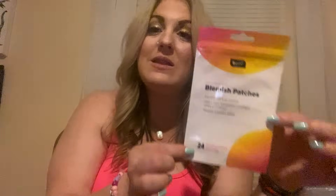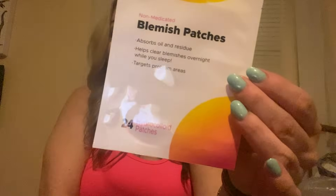Oh my gosh — I have been looking for these forever because my girls have been asking for them. I really should have picked up more than one. These are the blemish patches — they are non-medicated and they work amazing. So when I see them I buy them. They're just sometimes really hard to find. I found one today — 24 come in here for a dollar twenty-five. That's actually a really good deal.